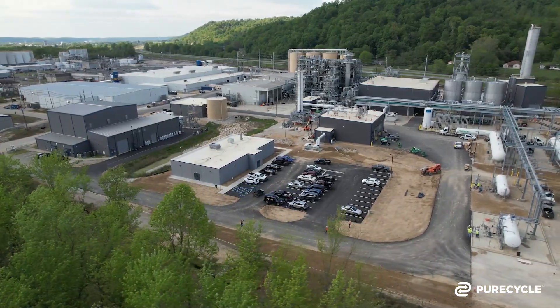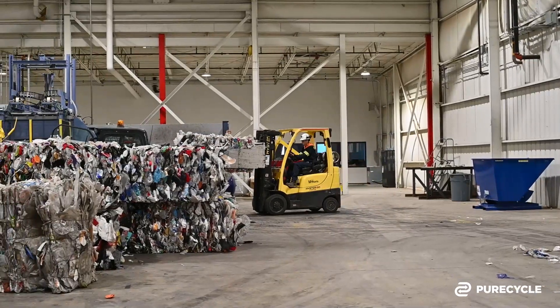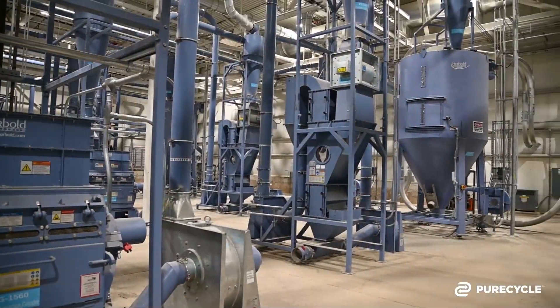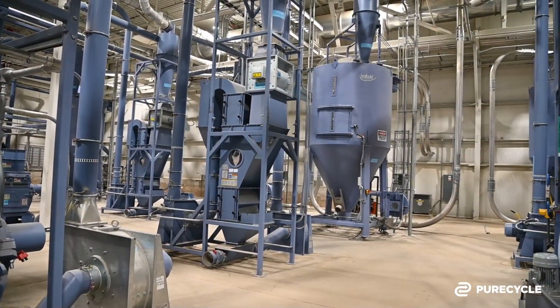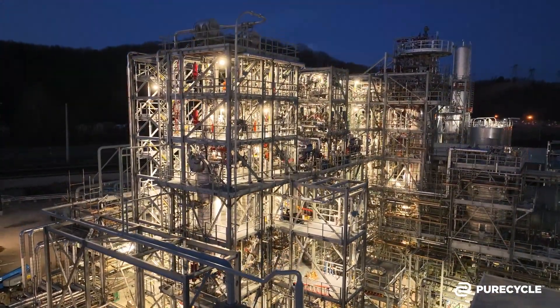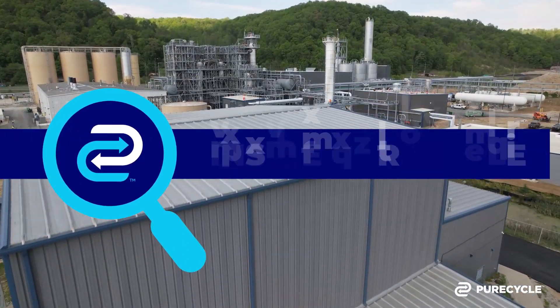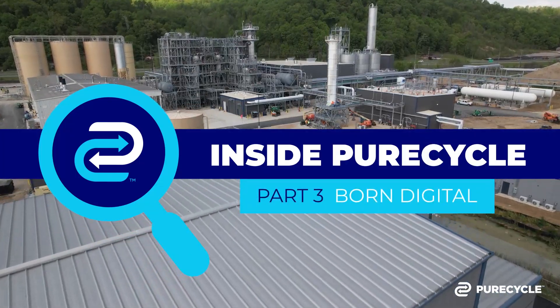Previously on Inside PureCycle, we showed you the first two steps in the PureCycle process: prep and purification. On today's episode, we will share how our flagship facility in Ironton, Ohio is using the latest and greatest technology to make sure our team members are always safe and the plant is always running. We describe this as Born Digital.